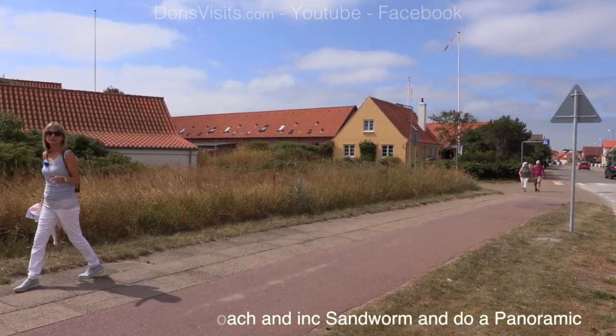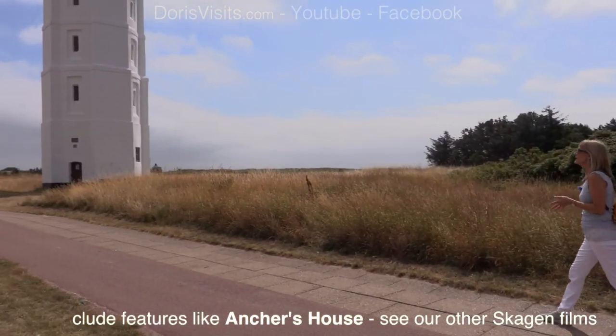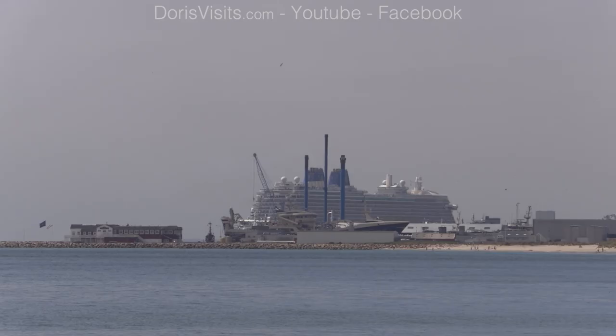I've only walked for about 15 minutes and I'm already out of town — it's just one straight road. I'm about to pass the white lighthouse, which is Denmark's oldest lighthouse, built in 1747.